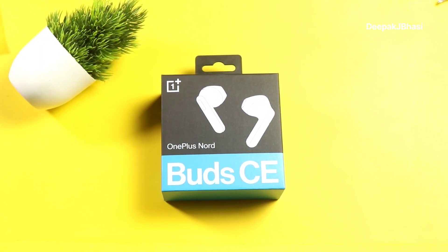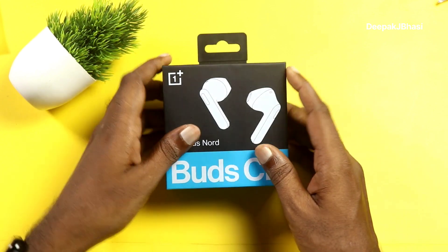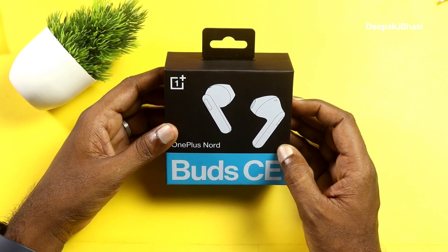OnePlus Nord Buds CE — a new product with a special launch offer on Flipkart. This is a half-in-ear TWS earbuds review.